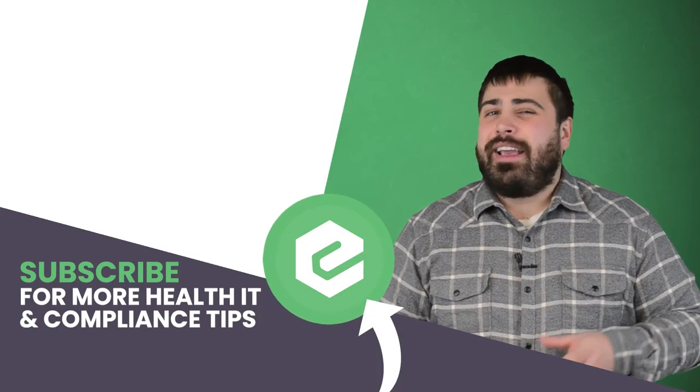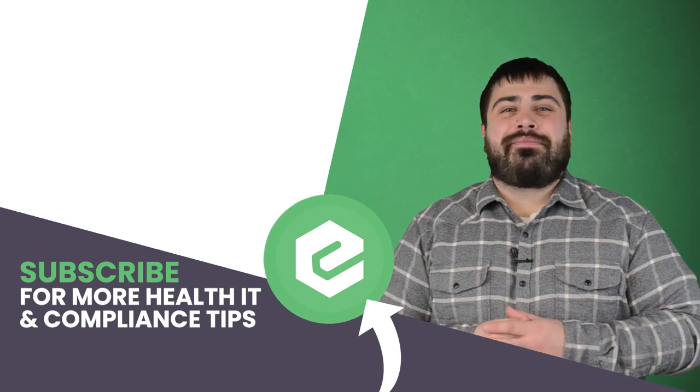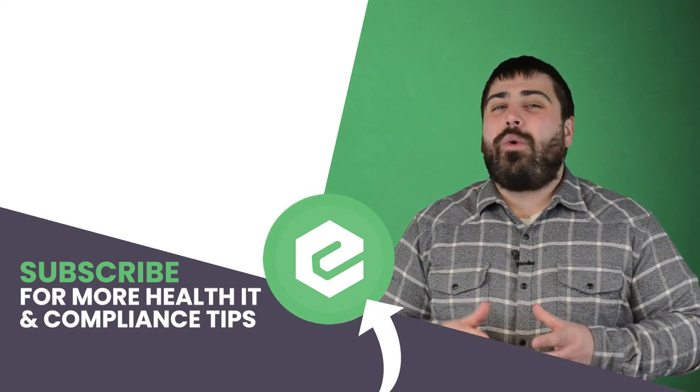If you'd like to learn more about how nurses protect patient confidentiality, reach out to eTactics. And since you've made it this far into the video, you might as well like it, share it, and comment below. Subscribe to our YouTube channel.